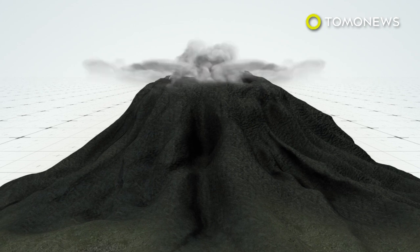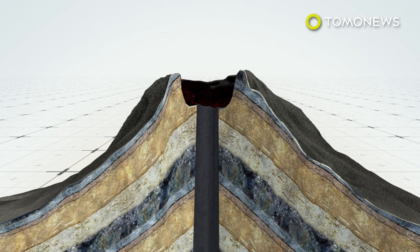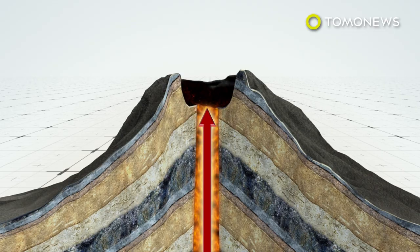According to the Guardian, hundreds of tremors have been noted near the volcano each day. If this trend continues, experts expect an eruption is imminent.